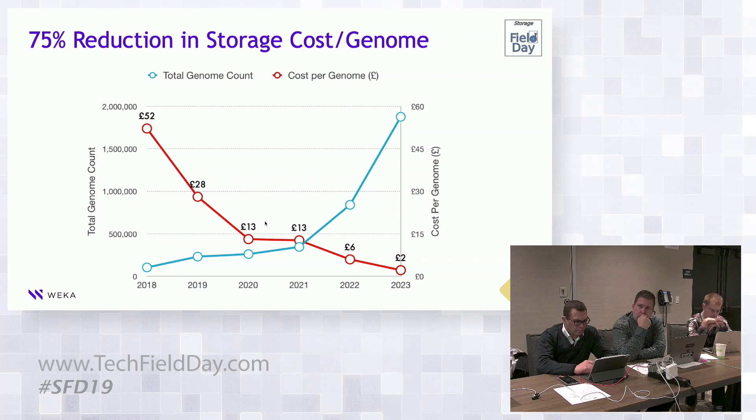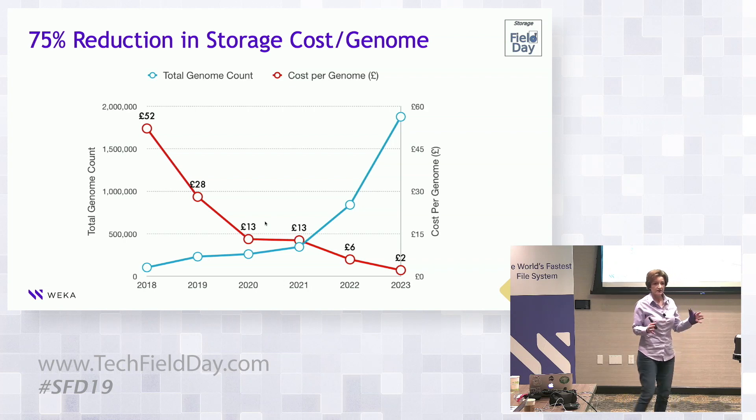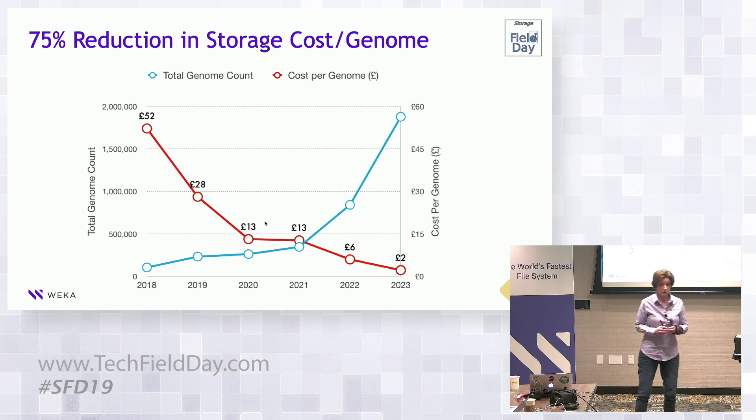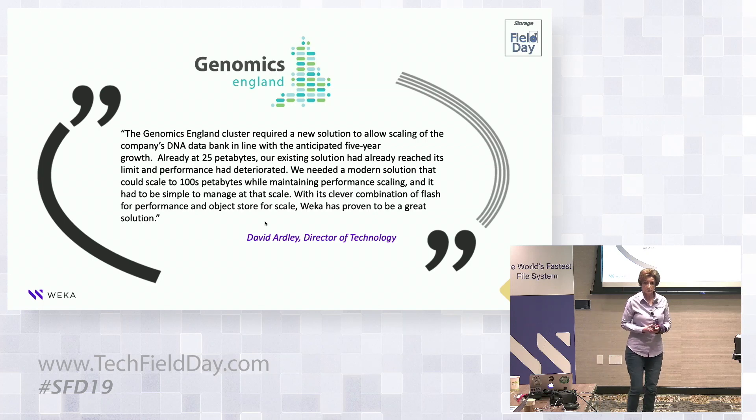That reduction is through the power of object storage, and because we're software you can configure your hardware infrastructure to suit your environment. Genomics England can fit all of its working dataset for 3,000-plus researchers on a petabyte of flash. When we installed this a year ago we installed 25 petabytes of object store, but their ingest rate ended up being significantly higher — in less than a year they'd already expanded to 40 petabytes of object storage. They didn't need more flash because they had enough performance, but they can expand the object store tier and flash independently — expanding either performance or capacity very efficiently.